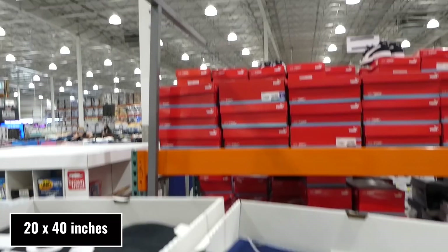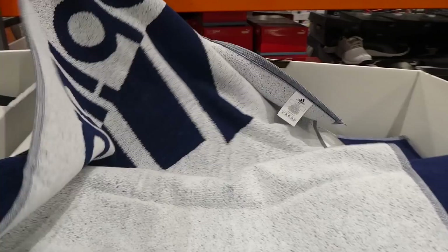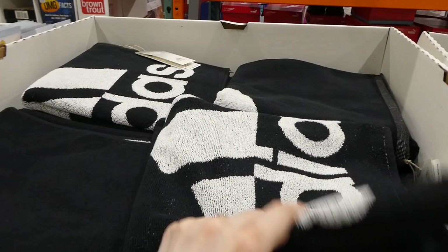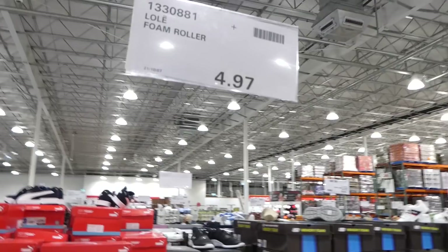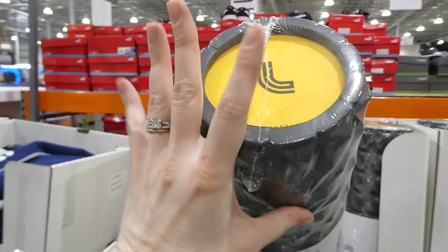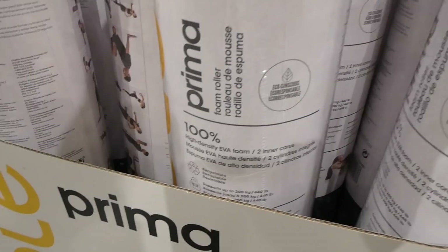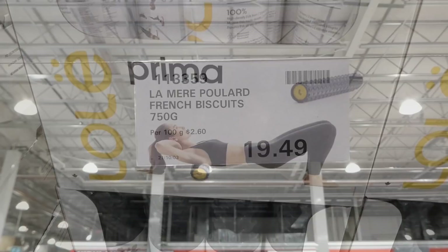Adidas small gym towels, 50 by 100 centimeters, are $4 off at $20 until the 20th. They come in two colors and are long enough to cover a gym bench, with the Adidas logo on both sides. Right next to them, foam rollers are just $4.97. These ridged ones have been in store a while — they're quite big and firm, 100% high-density EVA foam with two inner cores, recyclable, and support up to 200 kilos or 440 pounds.